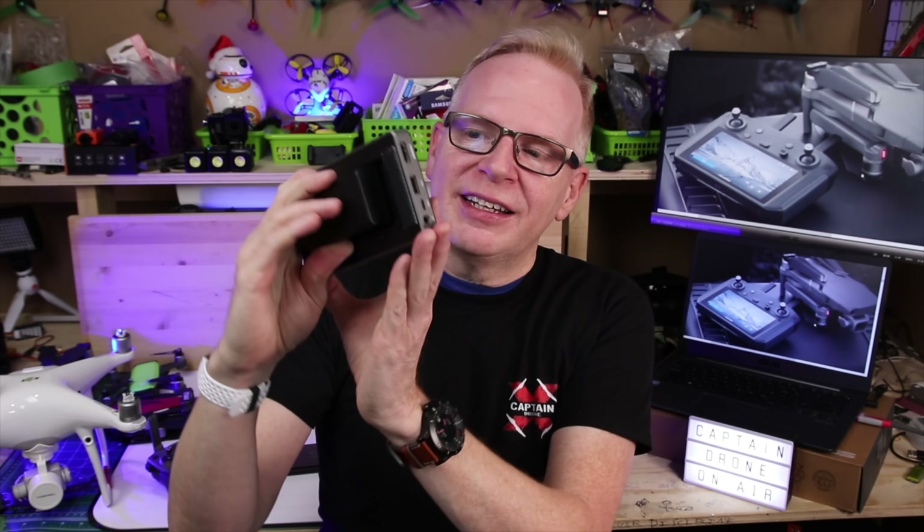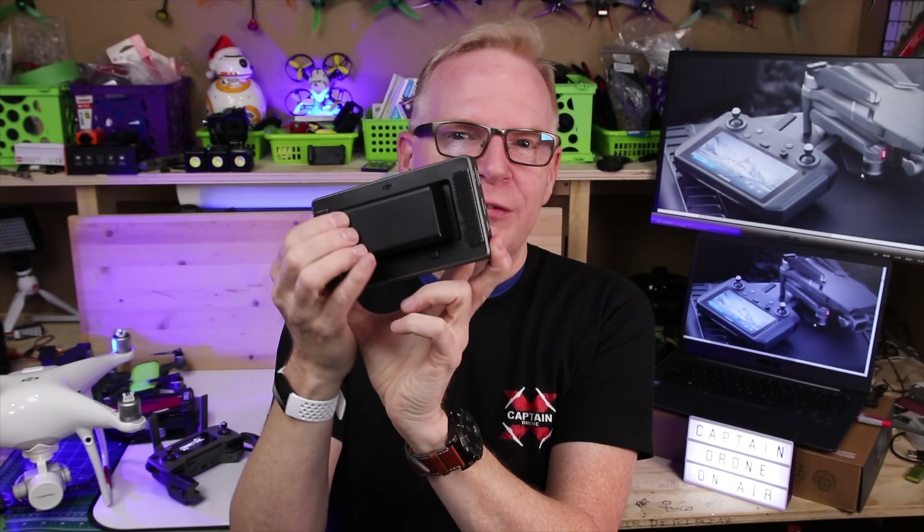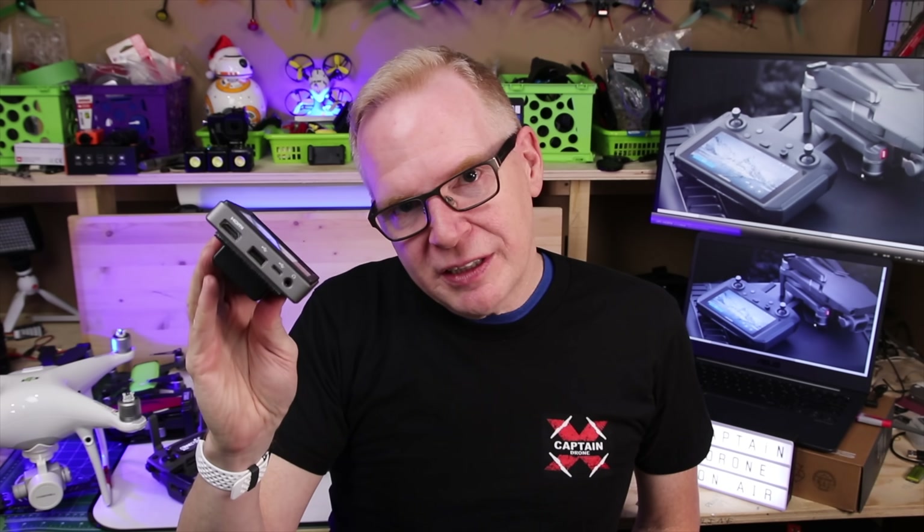One really important benefit of the Crystal Sky monitor — and why Inspire 2 pilots love it — is that the battery on the back is removable, so you can carry multiple batteries and never run out of power. With the Mavic Smart Controller, the battery will last a couple of hours, but once it's done, it's done.